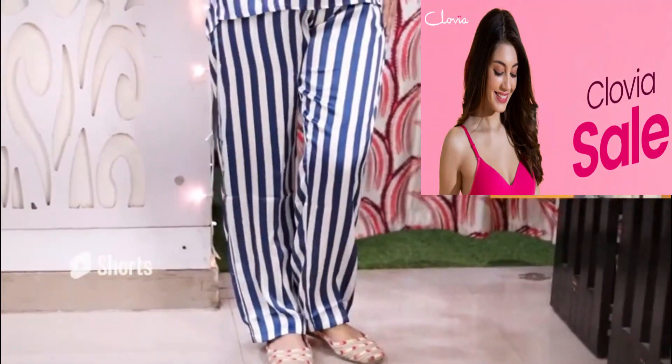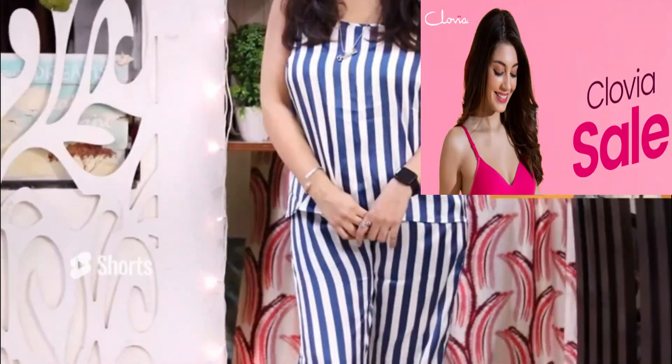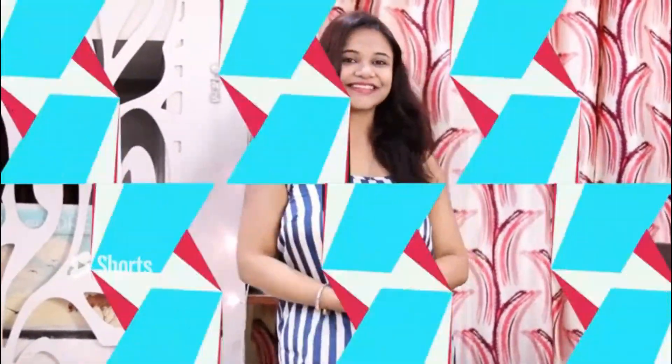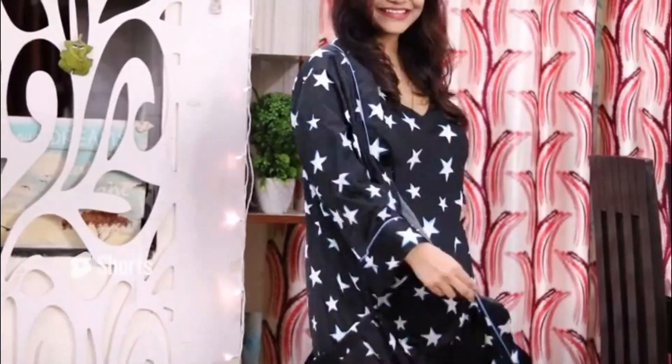Clovia's huge super powered lingerie sale is here. Enjoy up to 50% to 80% off on the entire website. Also avail free surprise gifts on your purchase on bras, briefs, nightwear, and activewear. I am going to show you activewear as well. So be excited girls and buy from Clovia.com. Now you can see how soft this material is — it is black satin nightwear with a robe also.